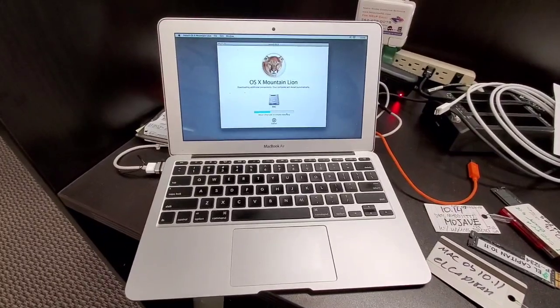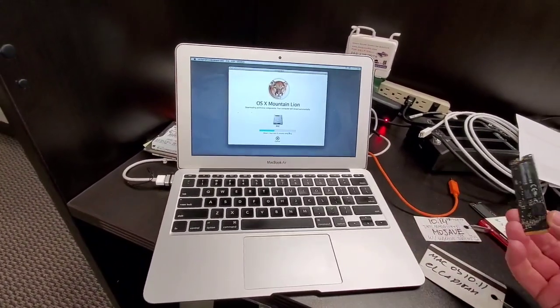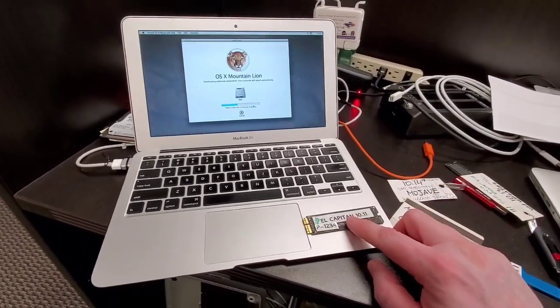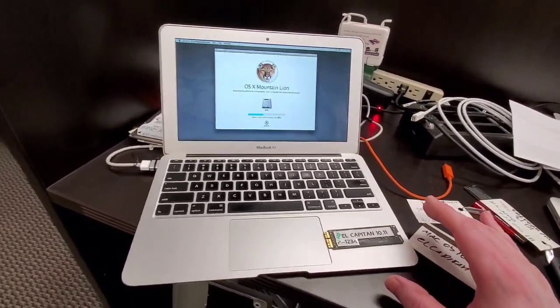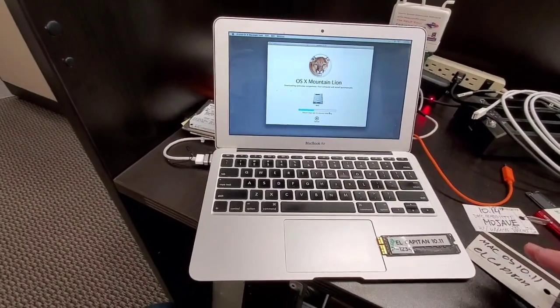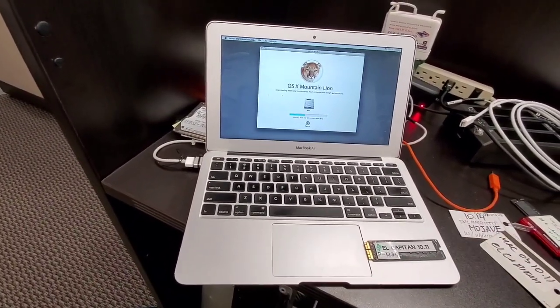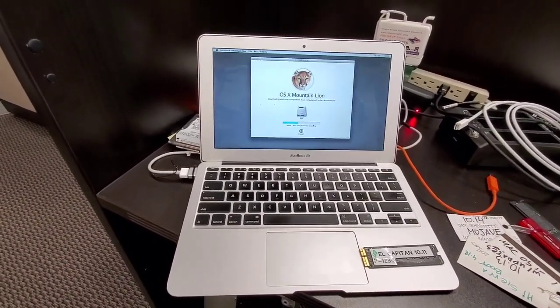I have gotten it to work by using different hard drives, and I am able to run the computer on El Capitan and Sierra. But I am unable to update it and cannot run anything like Mojave or even High Sierra. Sierra is the highest one that works.